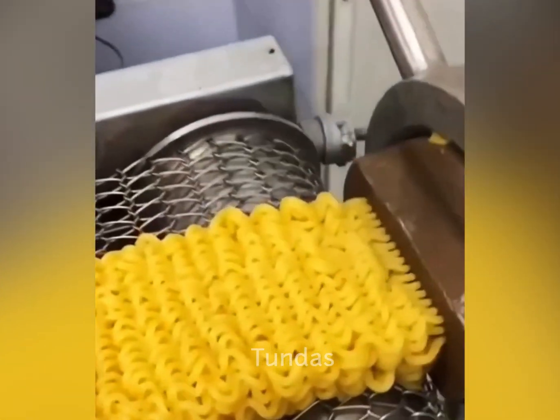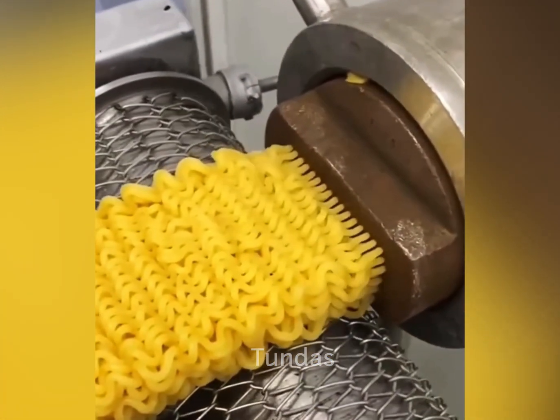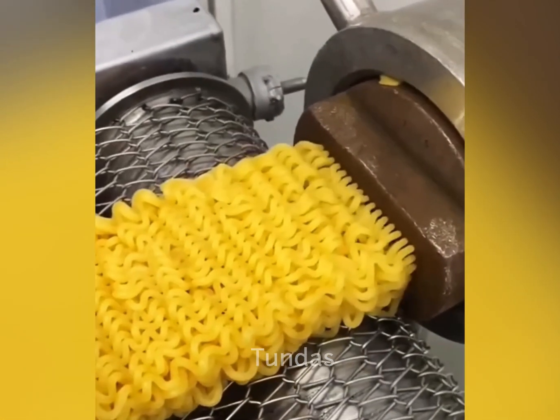The process of making instant noodles is quite interesting. Typically, a special machine is used, in which flour and other components are loaded.